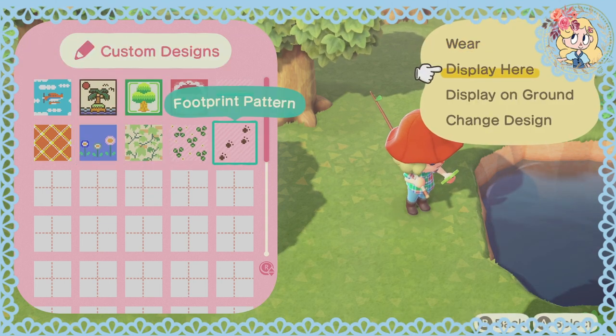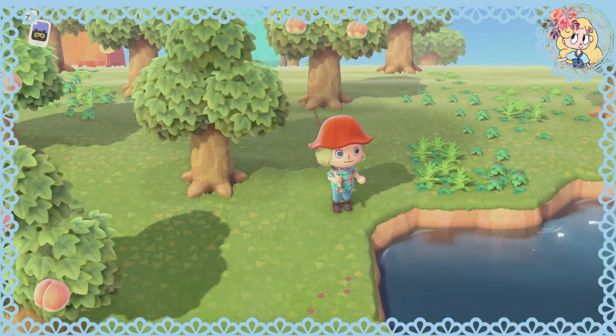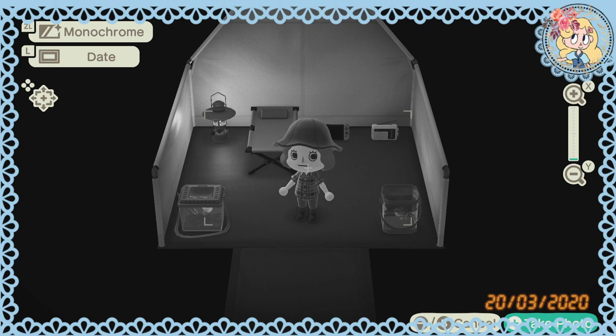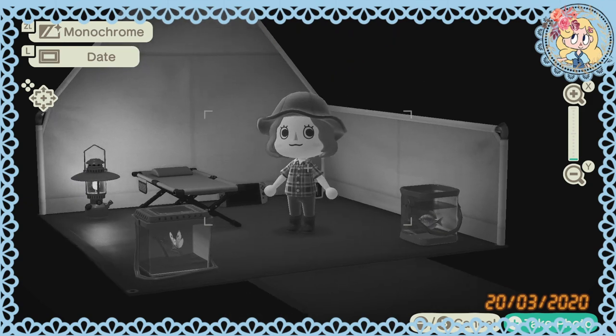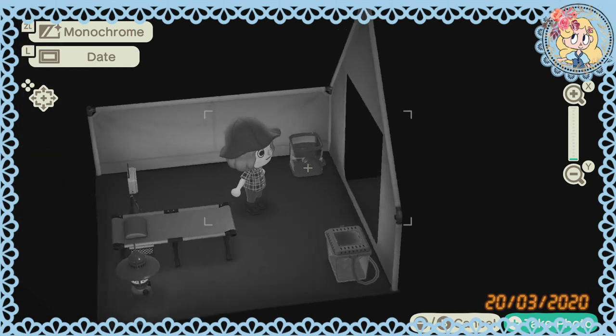I'd love to show them off in videos and just give you guys a little attention for your art, because I'm sure you are so talented. Let's try this one — look, display on ground. Little paw prints — it looks like someone's gone fishing there. Oh, that is so adorable! How scary is this filter? You could do some spooky films and stuff with this.